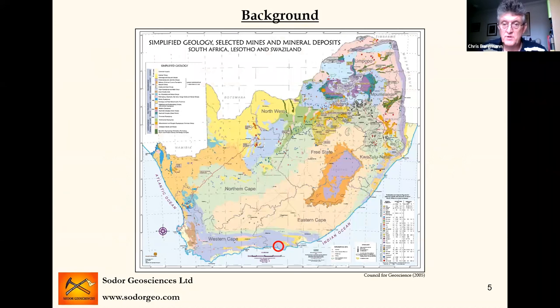That's one of the Council for Geosciences summary simplified geological maps of South Africa. Everybody's familiar with the Bushveld and the Witwatersrand in the north of the country having a lot of the mineral deposits. We're looking at down here in the red circle — Knysna and Millwood are down here. So a little bit out of the way, but very much part of the South African gold mining history.